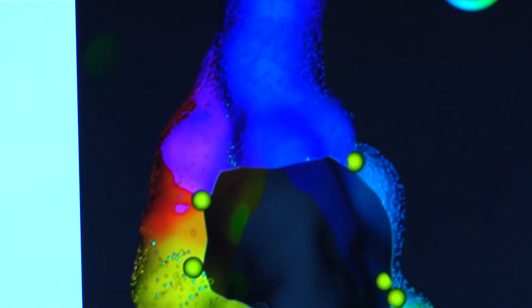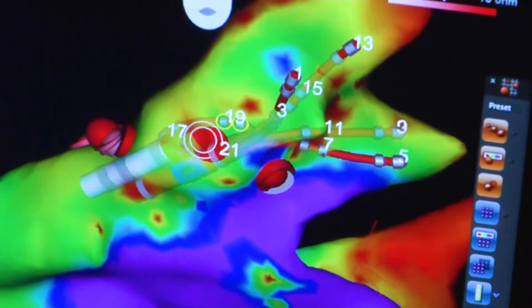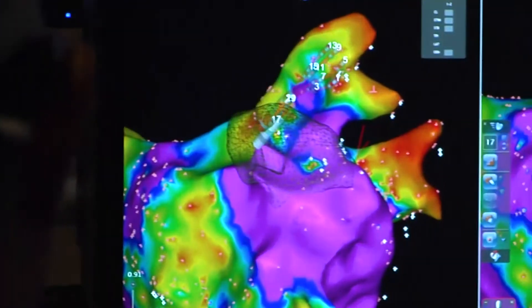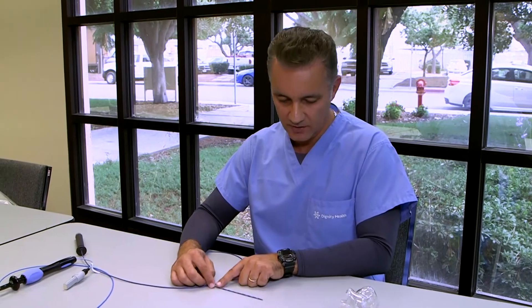When we find those abnormal cells, we can cauterize them, whether using radiofrequency ablation technique, or heating technique, or cryoablation technique, or freezing technique. And we can eliminate those abnormal cells or that short electrical circuit, and with that, cure the arrhythmia.